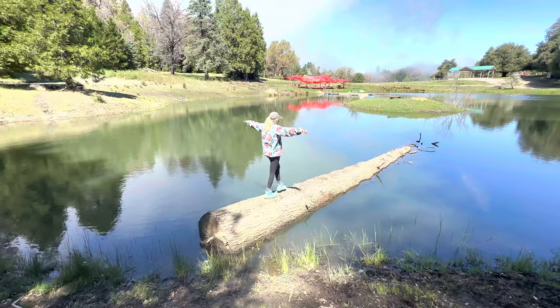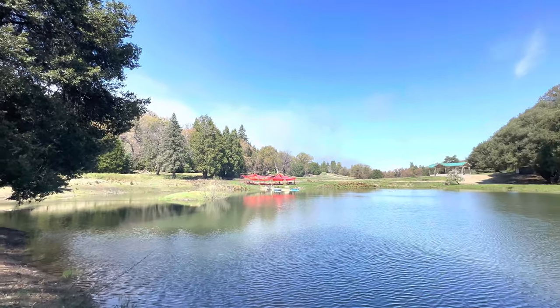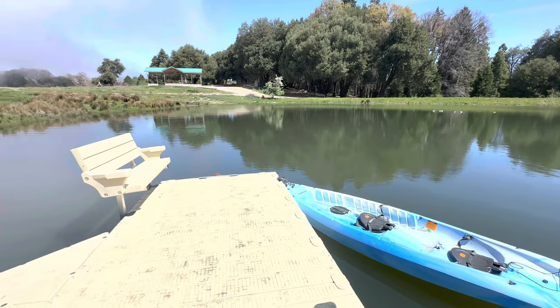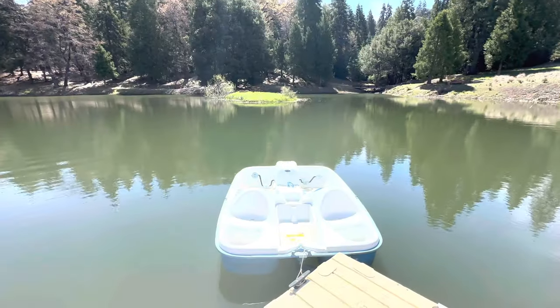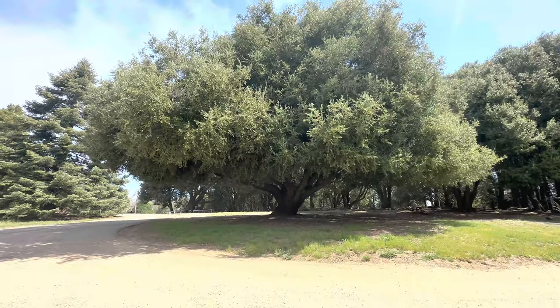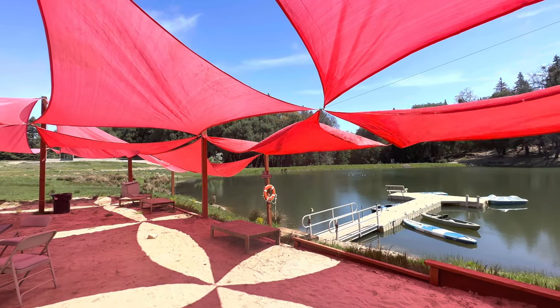It is a bit of a steep walk down — which means it's going to be a steep walk back up — but it's absolutely stunning down here. The water is gorgeous. They have paddle boats, paddle boards, kayaks, and pedal boats that you can rent from the store up top and kayak around this lake, which would be so pretty. The trees around here are gorgeous; I bet in the fall it's just stunning. They have a nice little sand area with shade that you can hang out in.